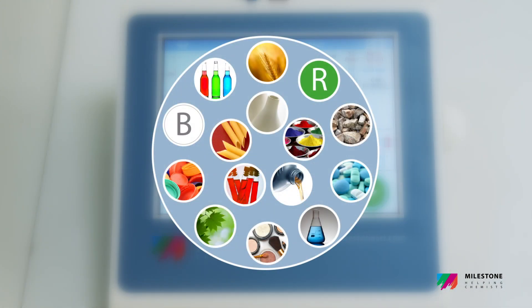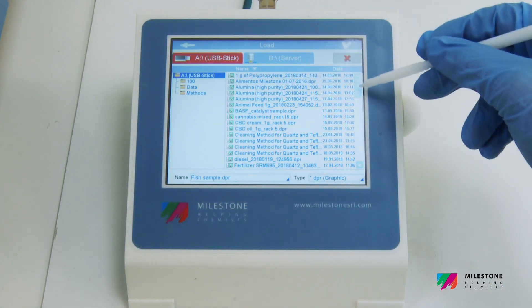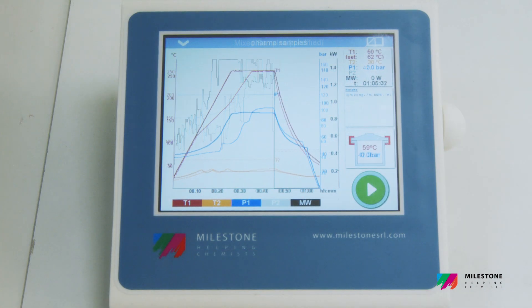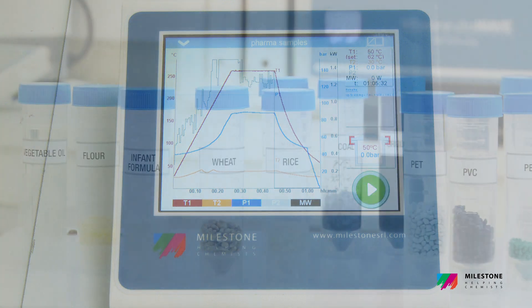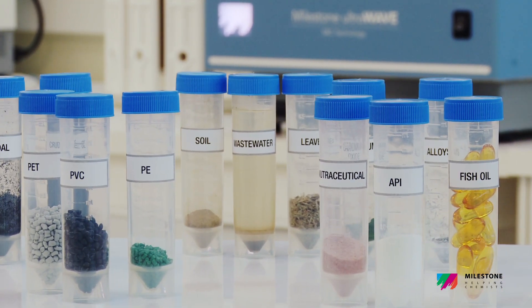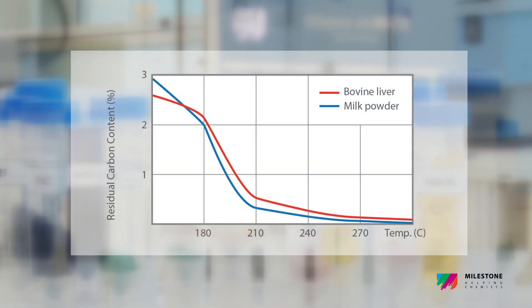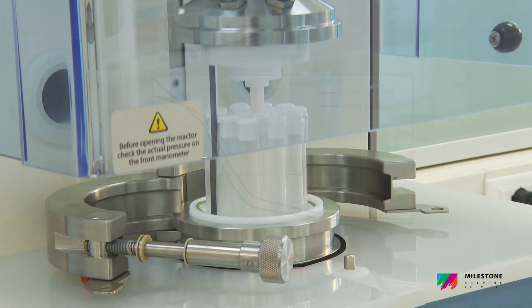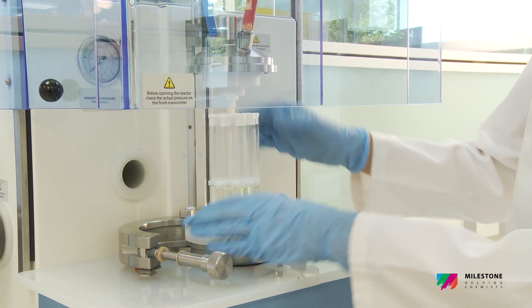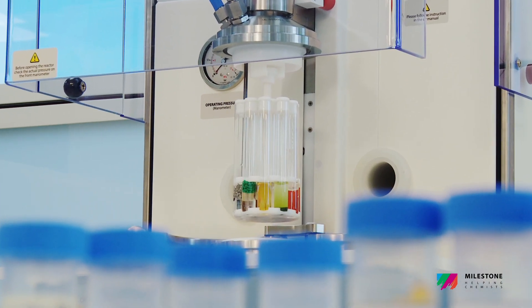A reference material can also be processed with the other samples to ensure true digestion quality control in the same run. The enhanced temperature and pressure — 300 degrees Celsius and 200 bar — together with its capability to perform digestion even with very aggressive media such as Aqua Regia, offer greater digestion on virtually any matrix. The UltraWave provides complete recovery of the target elements, as well as low residual carbon and acidity, also maximizing the performance of the analytical instrument.